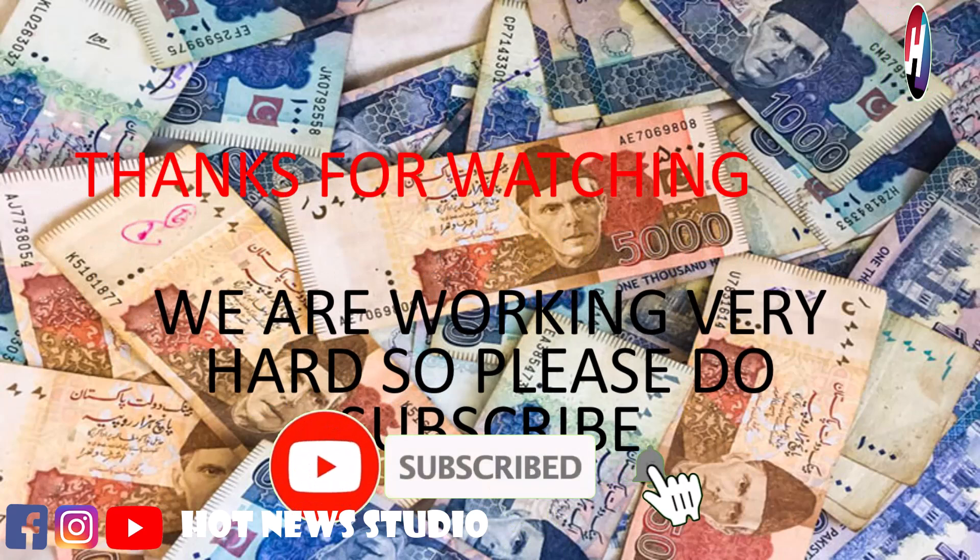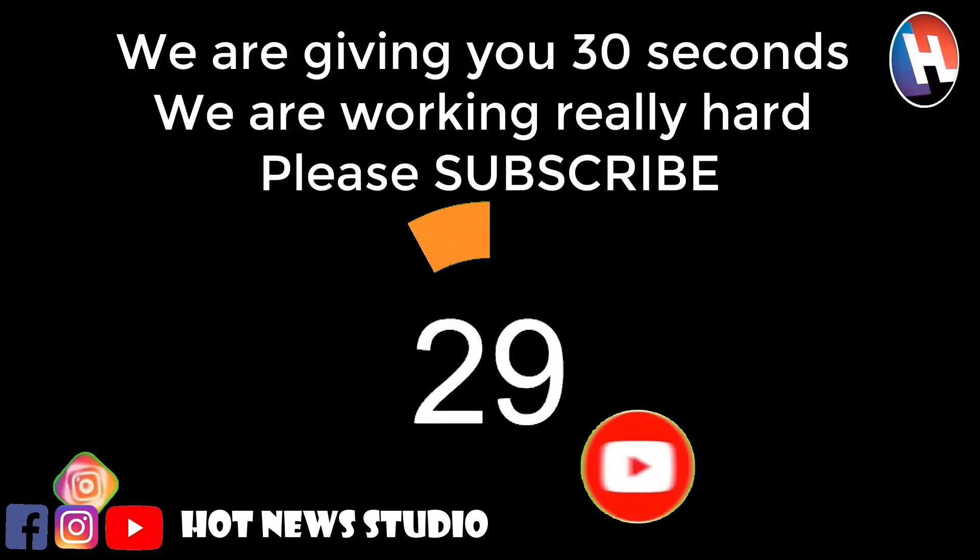Hope you like this video. If you like this video, please like, share and subscribe because we are working very hard for you.